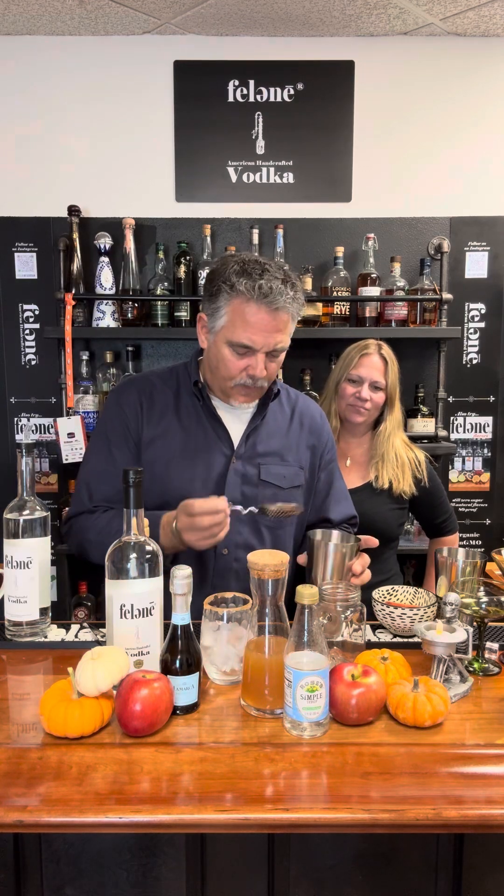So our friend and colleague Perry sent us a bunch of pictures. He was over there. So what we're going to do today — this is a apple cider, classic fall cocktail, but with a little twist to it. So it's apple cider, a little simple syrup to sweeten it up, and some Prosecco. And that makes it the spritz.